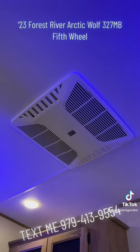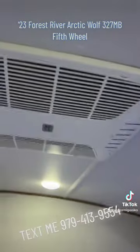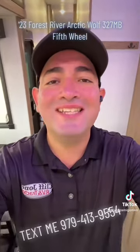Of course at Cliff Jones we ordered it with two ACs. Here we have the master in the front with a north-south bed, second AC, entertainment center and storage. Also a great size bathroom with a huge shower. We have it in stock in Sealy — contact me today.